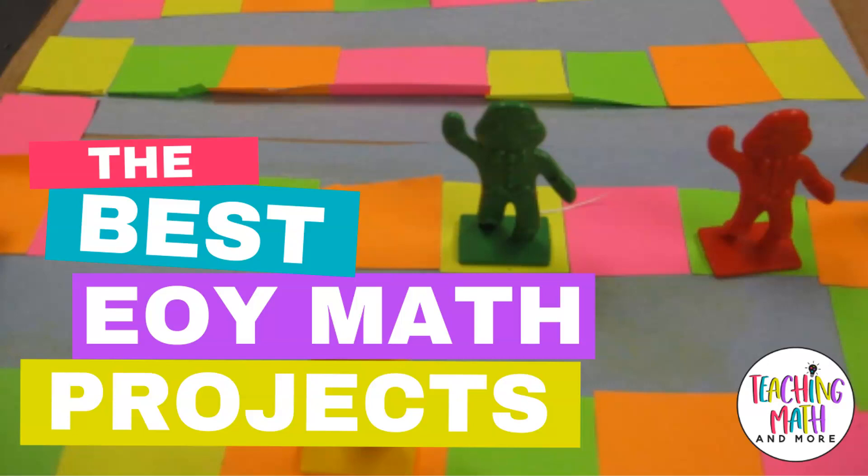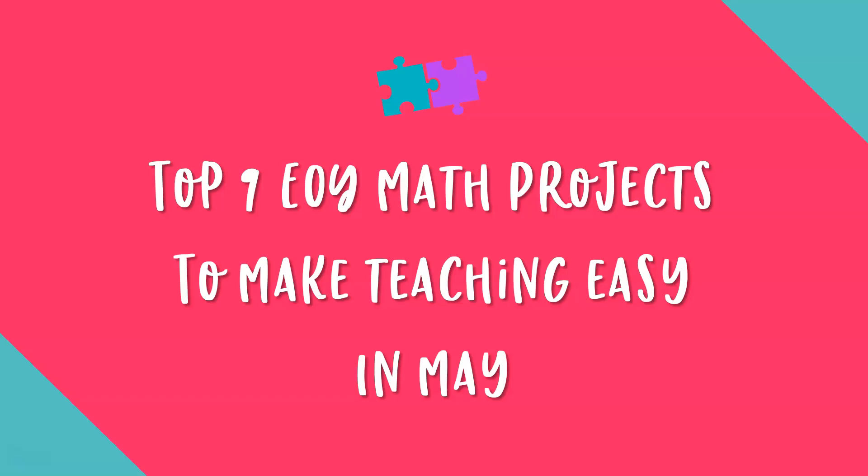Hello, my name is Kelly McCown. I'm a teacher, author, and the owner of Teaching Math & More LLC. Today on the Teaching Math & More channel we're talking about the best end of year math projects. End of year can be a struggle for both teachers and students. Today we're going to look at the top nine end of year math projects to make teaching easy in the month of May. Let's avoid the mayhem and plan for a highly engaged and fun month of May.